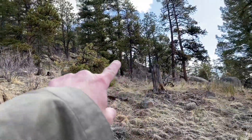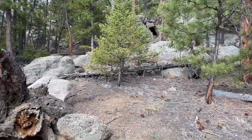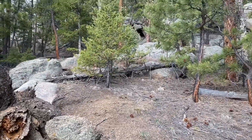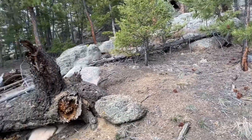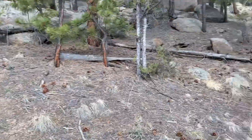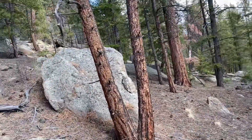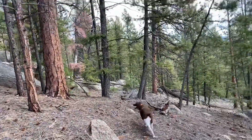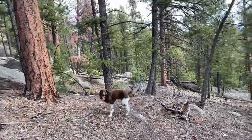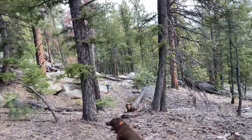We'll get around that, right around there. I told you I'd get around the other side. There's a little cave over there, not very deep. Deep into the woods. And a little steep on this side.